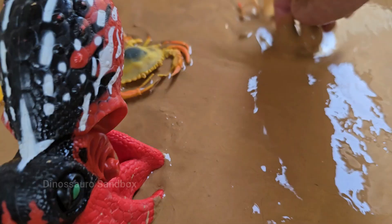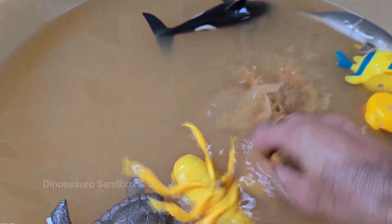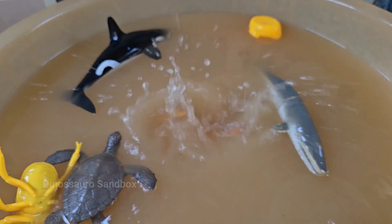Scorpions are arachnids related to spiders, ticks, and mites. Scorpions live on every continent except Antarctica. Scorpions glow under ultraviolet UV light due to chemicals in their exoskeleton — they look neon blue or green.